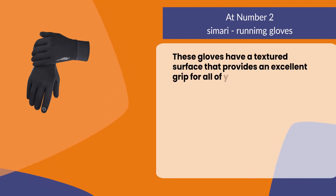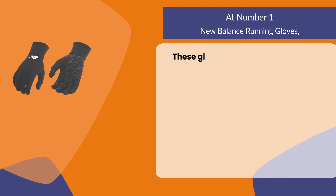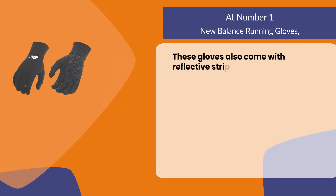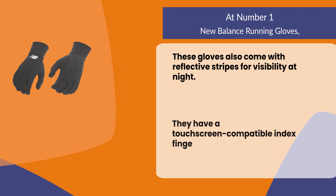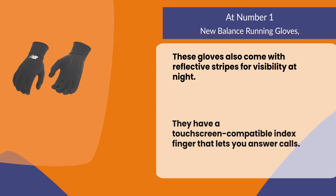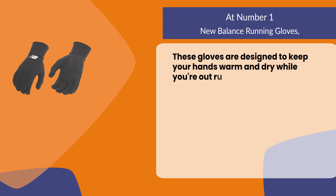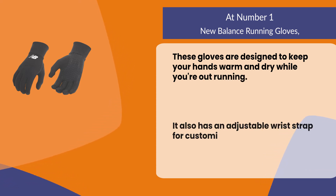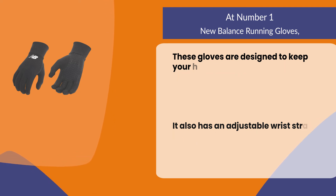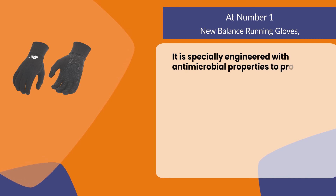At number one: New Balance Running Gloves. These gloves come with reflective stripes for visibility at night. They have a touch screen compatible index finger that lets you answer calls. These gloves are designed to keep your hands warm and dry while you're out running. They also have an adjustable wrist strap for a customized fit and added warmth. They are specially engineered with antimicrobial properties to protect against odors.